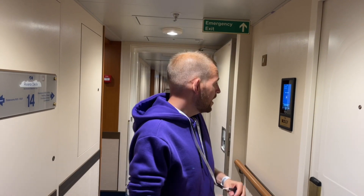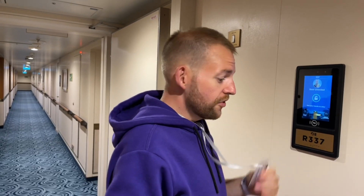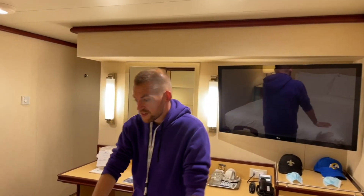Here we are in our room. As you can see, it actually detects that you are here from your medallion and opens the door for you — very cool. Here in the interior cabins, we are on the Fiera deck, which is deck 14 on the ship, and we have a queen size bed, which is lovely.